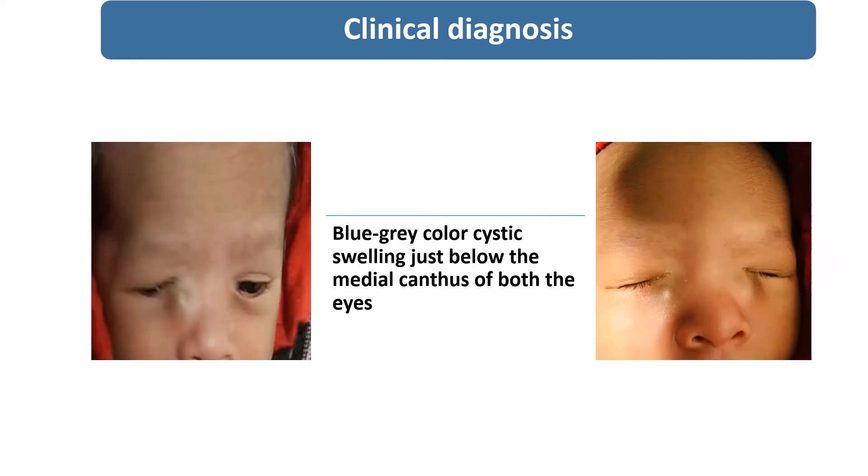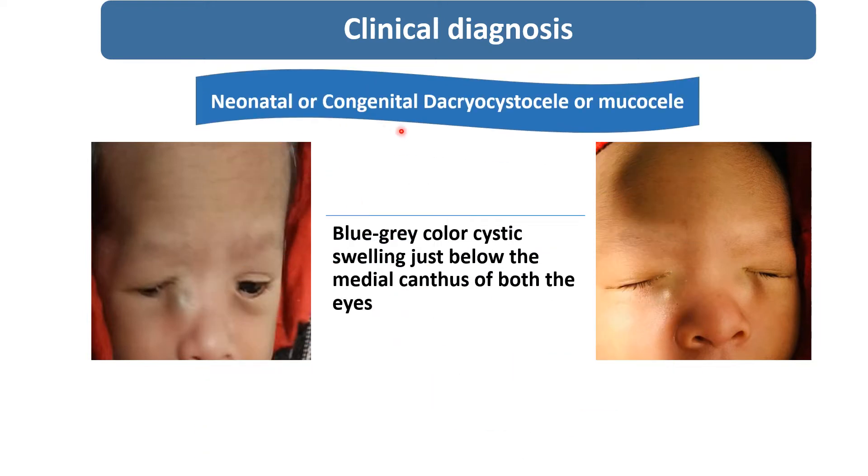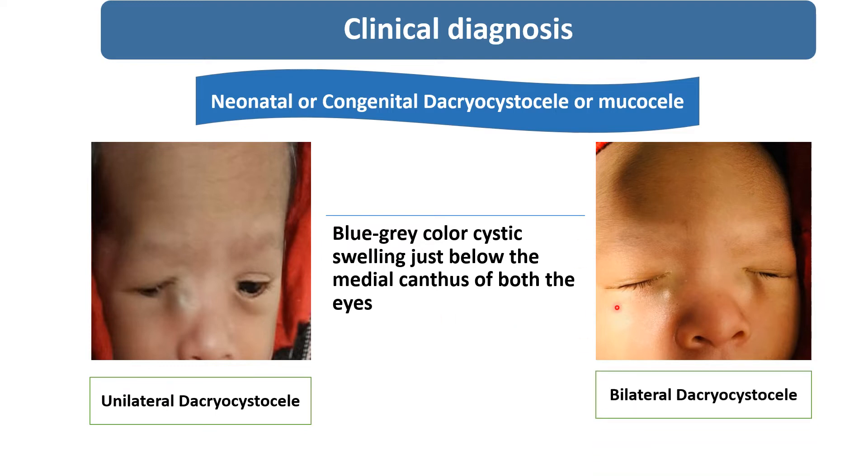So what will be the clinical diagnosis? According to the characteristic finding of blue-gray color cystic swelling just below the medial canthus of both eyes, the diagnosis is neonatal or congenital dacryocystocele. In this image, the newborn is having unilateral dacryocystocele after one week, and at the time of birth the newborn was having bilateral dacryocystocele.